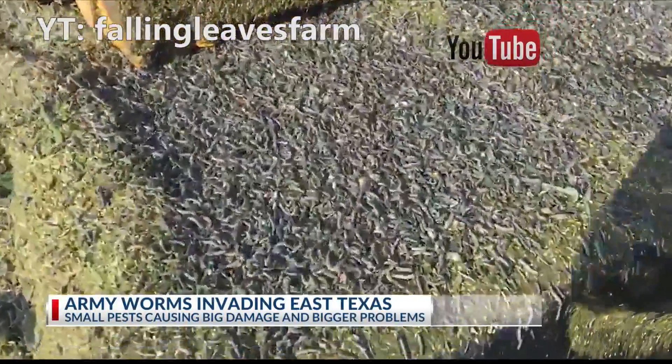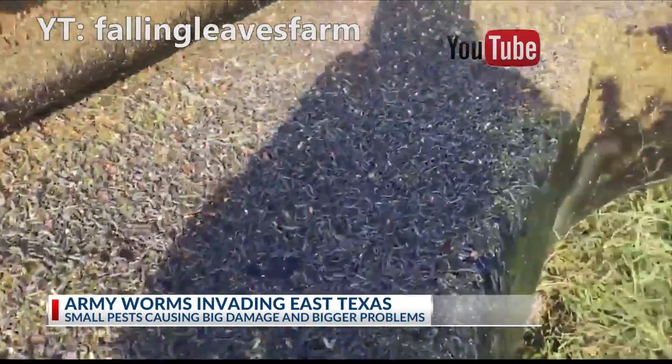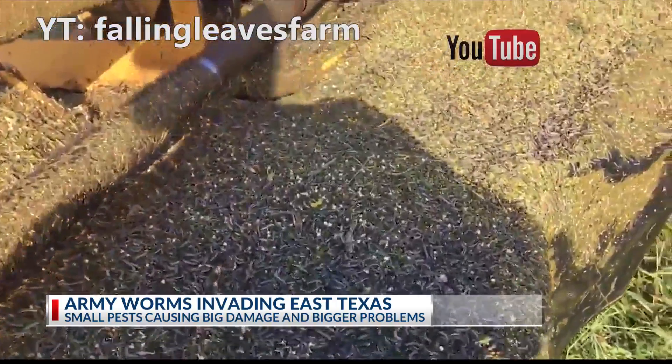Like an invading force, Army Worms have taken East Texas by storm. And like General Sherman through Georgia, they've been destroying everything in their path.